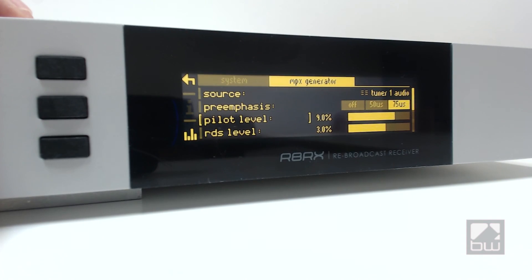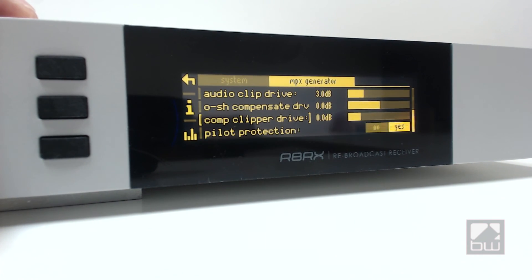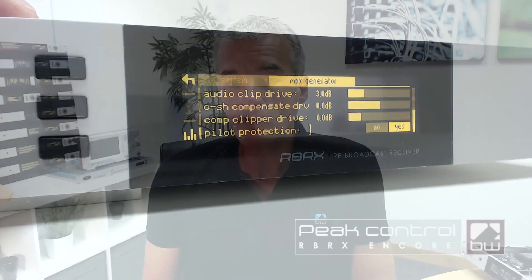Weak signals can cause over-modulation and excessive peaks. Composite processing also changes peak audio levels. The RBRX Encore limits and clips peaks without adding distortion. It's got an anti-aliased, overshoot-compensated peak clipper with distortion masking, amplitude and bandwidth control. Regenerated MPX signals will never exceed 100% modulation with our advanced MPX generation.